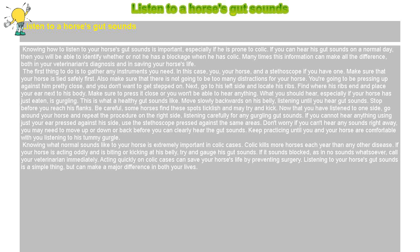Next, go to his left side and locate his ribs. Find where his ribs end and place your ear next to his body. Make sure to press it close or you won't be able to hear anything. What you should hear, especially if your horse has just eaten, is gurgling. This is what a healthy gut sounds like.